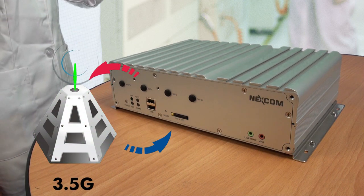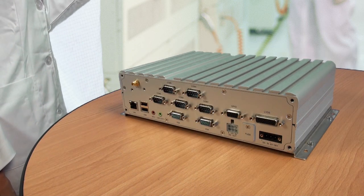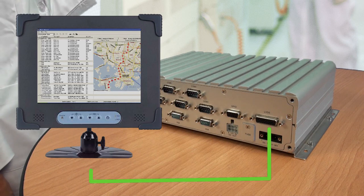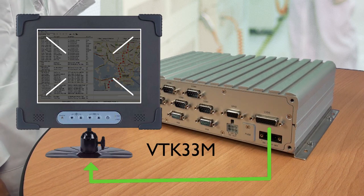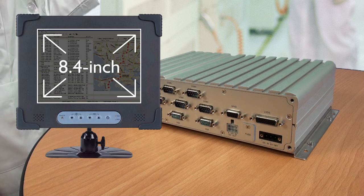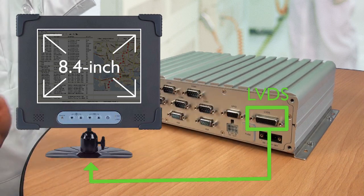This increases the operation efficiency. On the other hand, the driver can easily read the data or records from a display monitor. The VTK33M, an 8.4-inch LCD monitor, is connected to the VTC 6200 by LVDS port without an extra power cable.